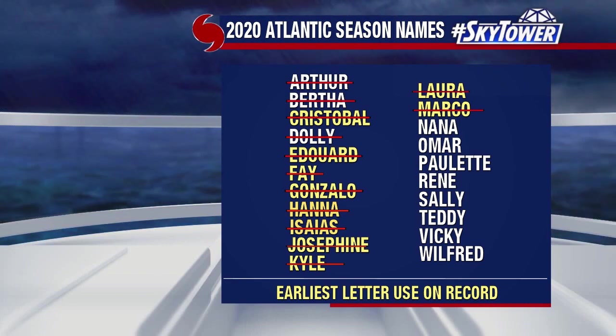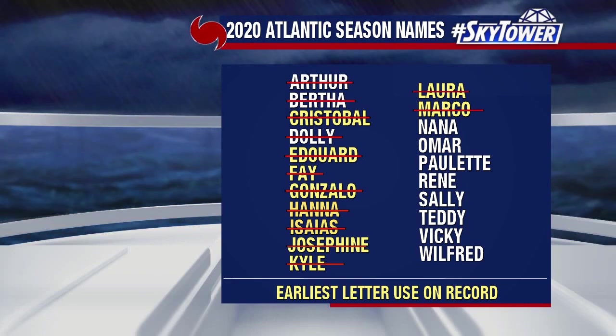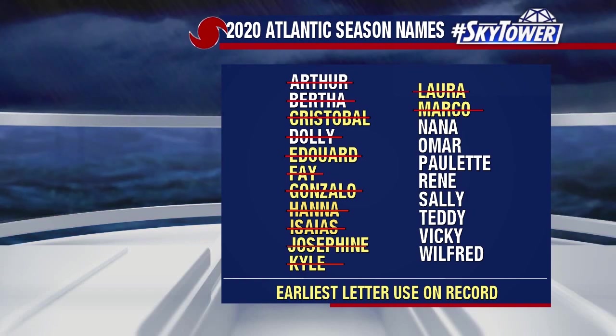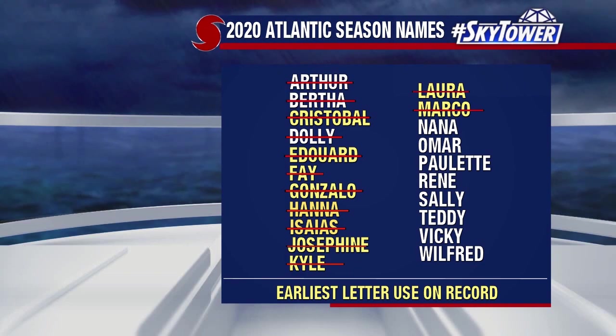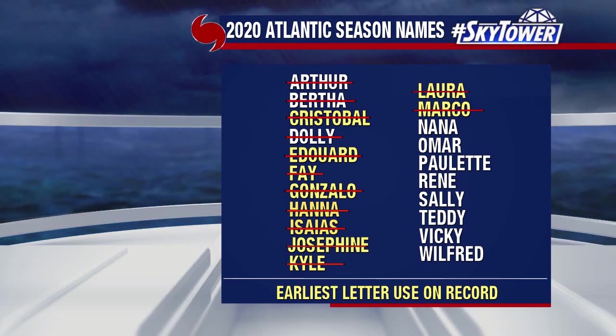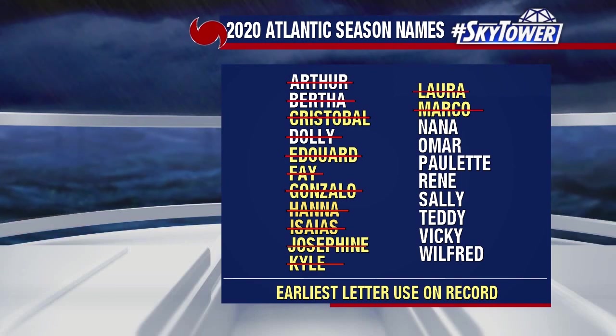Here's the list of names and we're starting to run a little low. Only eight names left on the list, and heading towards the peak of the hurricane season, it's almost certain that we're going to use at least a few more of these names before the season is out.